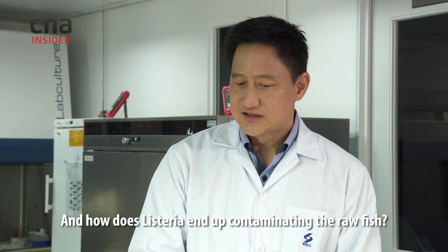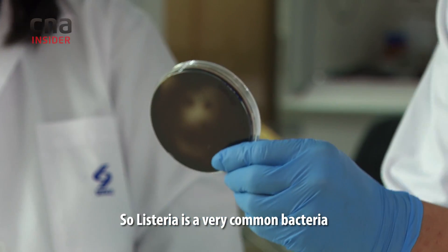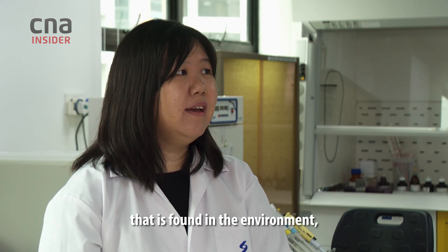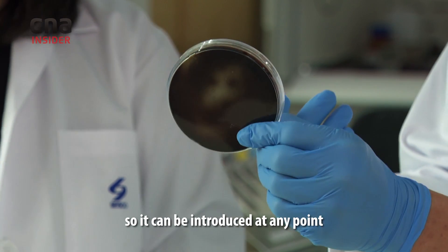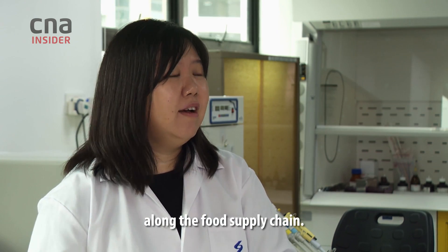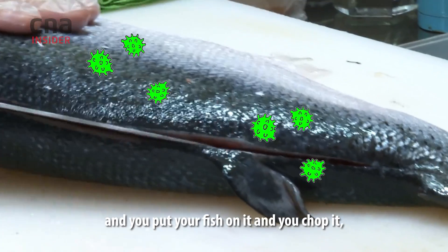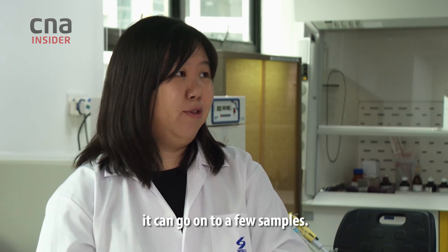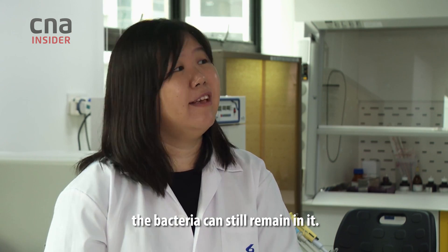That sounds pretty scary. How does Listeria end up contaminating the raw fish? Listeria is a very common bacteria found in the environment, including soil as well as surfaces. It can be introduced at any point along the food supply chain. For example, if the table is dirty and you put your fish on it and chop it, the bacteria can get onto the food and remain even after the fish is packaged.